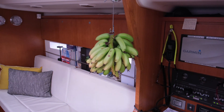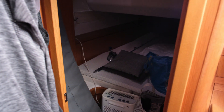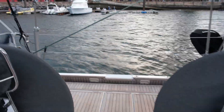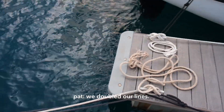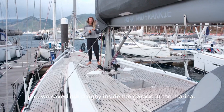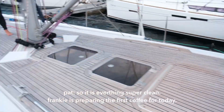All the storm preparations are done. The fruits are saved inside. Everything is saved from outside the cockpit. We cleaned everything, put our flag away, and our fishing gear. We saved the sailing gear again. We have doubled our lines. We saved our dinghy inside the garage in the marina, so everything is super clean.